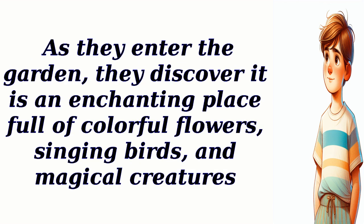As they enter the garden, they discover it is an enchanting place full of colorful flowers, singing birds, and magical creatures.